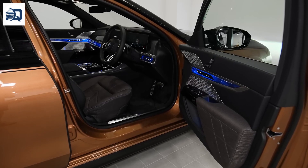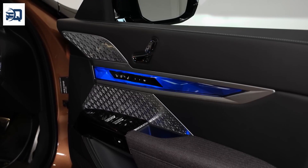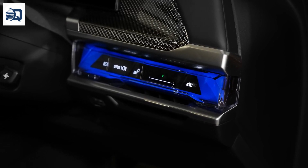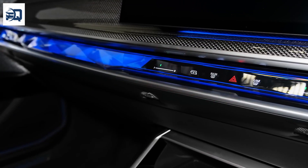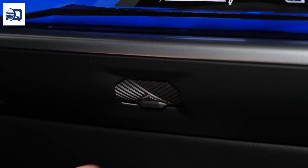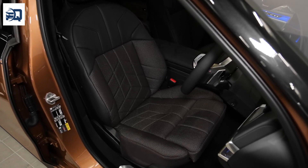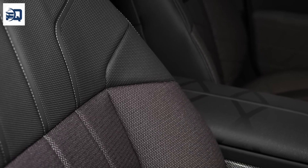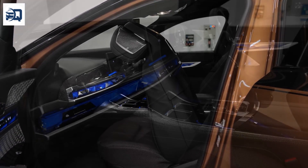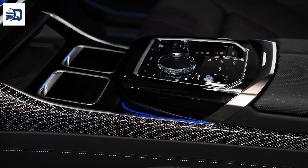Interior Luxury and Technology: An innovative Panoramic Sky Lounge LED roof enhances the cabin ambiance with LED lights that can mimic the sky or create unique patterns. The cabin boasts high-quality materials including sustainable fabrics and top-grade leather, finely crafted for comfort and sustainability. A state-of-the-art curved display stretches across the dashboard, integrating the gauge cluster and infotainment system into one sleek unit.